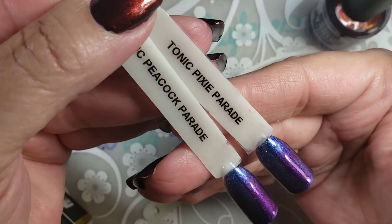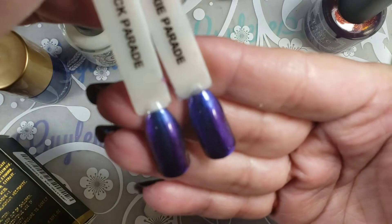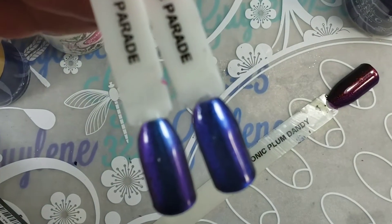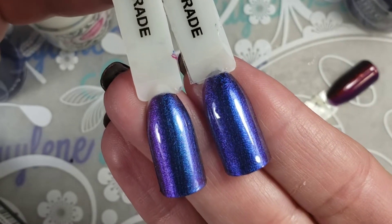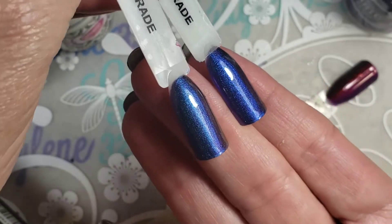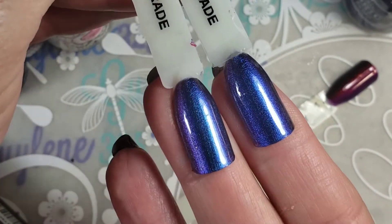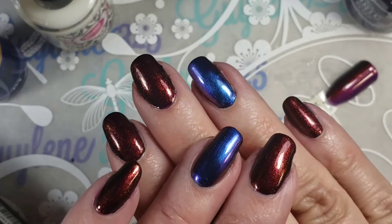So here they are — Pixie Parade and Peacock Parade. Can you see on camera any difference? The right half is a black base coat. Zoom in a little so maybe it'll focus. They're so close. So I tried to get a hold of her and tell her to pick one because they're so close — I want her to have one if she doesn't already have them. But I just can't tell the difference to warrant having two.